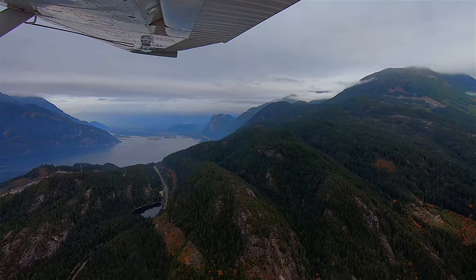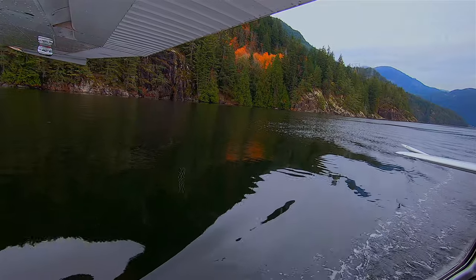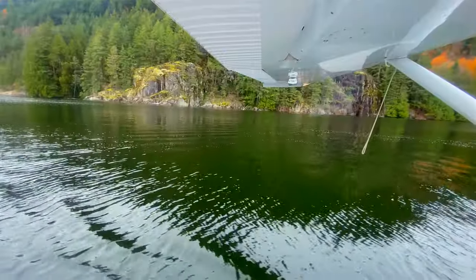Exploring Howe Sound by float plane was definitely one of the most unique experiences we've ever had. Landing on the water and driving around while searching for whales is something we'll never forget.